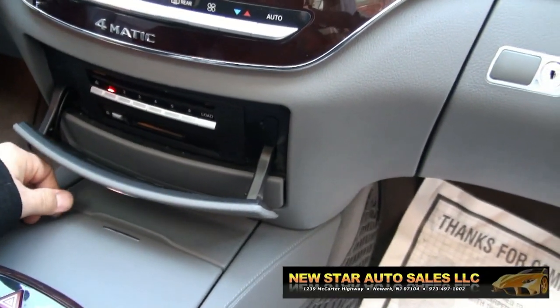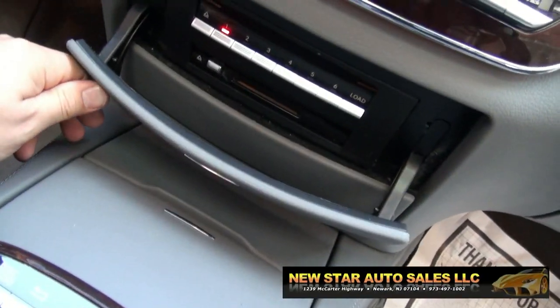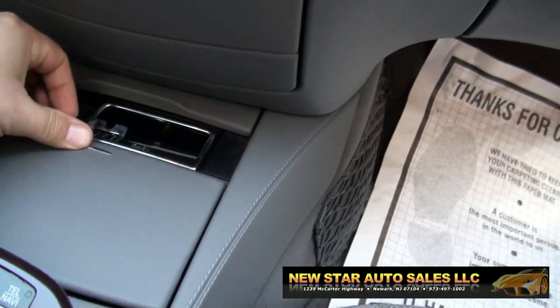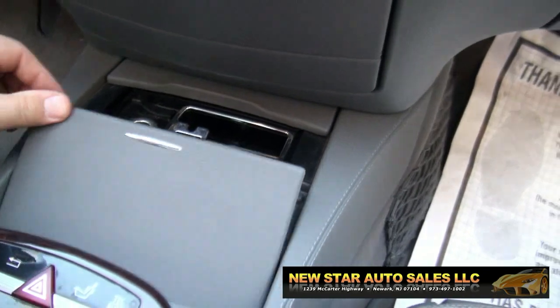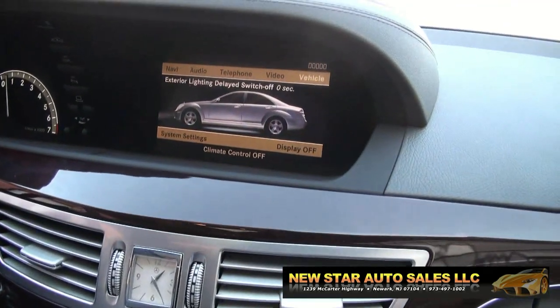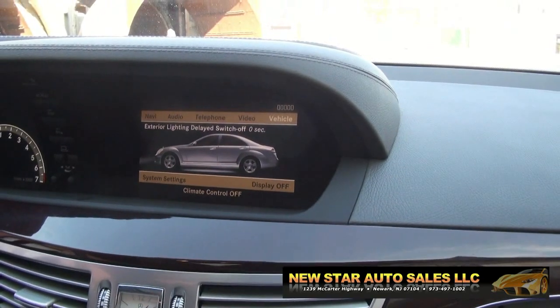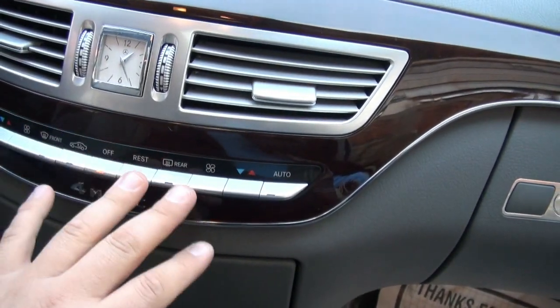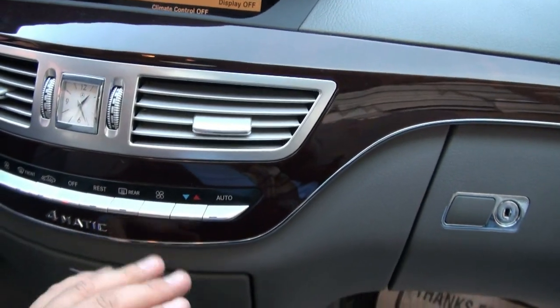Your 6-disc in-dash CD is there. Cup holders. And here are your controls for your navigation and all of your technology, and how you wish to set up this Mercedes. The controls are here too for your air conditioning.